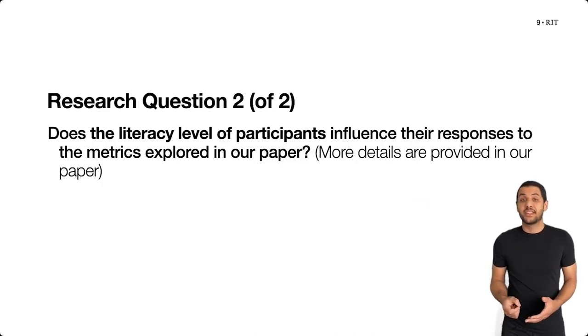Our paper also presents findings about whether the literacy levels of participants influence their responses to these metrics — for instance, whether lower literacy participants tend to give lower overall response scores. More details regarding our analysis and results for these research questions are provided in the paper.